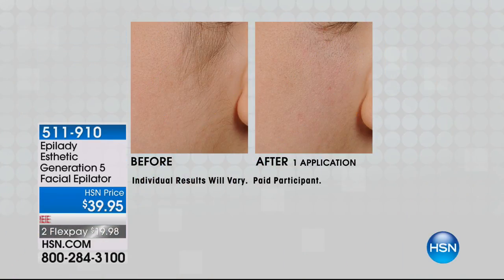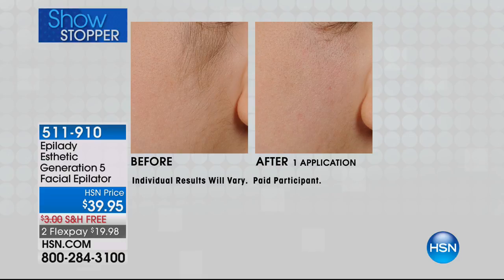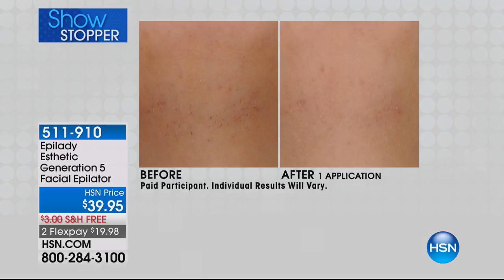Look at this in one application. Do you want to remove that facial hair? Maybe it's peach fuzz, maybe it's the sideburns. Everything looks better on smooth skin, whether it's powder or liquid makeup. We've got to remove those hairs.